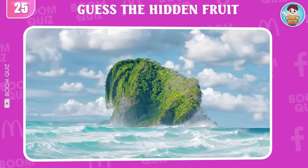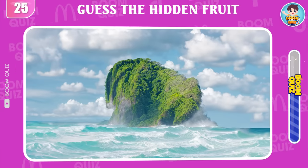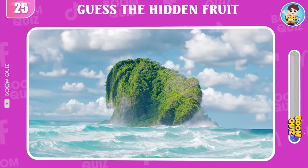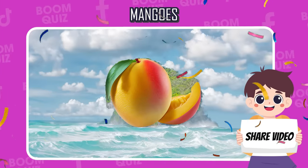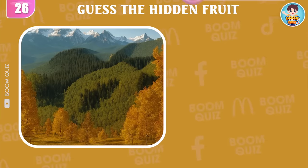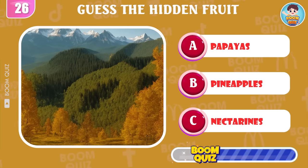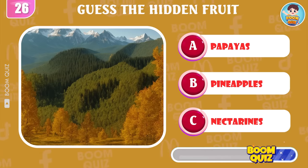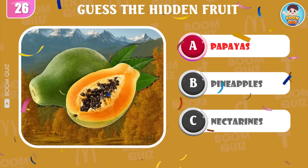Round 25, what kind of fruit is hidden in the picture? Mangoes is the correct answer. I'm sure your friend can't answer this question correctly, so please send it to them to try and see. Round 26, what kind of fruit is being mentioned? Papayas is the correct answer.